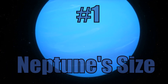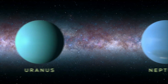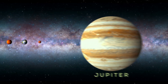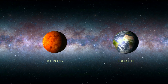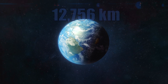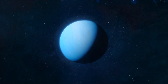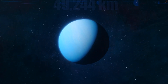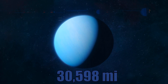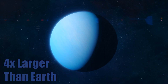Number 1: Neptune's Size. Although Neptune may only be the fourth largest planet in the solar system and the smallest of the gas giant type planets, it is still much larger than the Earth. The Earth measures about 12,756 kilometers across, which is about 7,926 miles. Neptune, on the other hand, has a diameter of roughly 49,244 kilometers, which is roughly 30,598 miles. This makes Neptune roughly 4 times larger than the Earth.